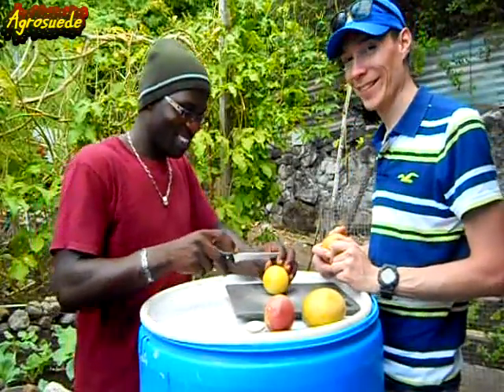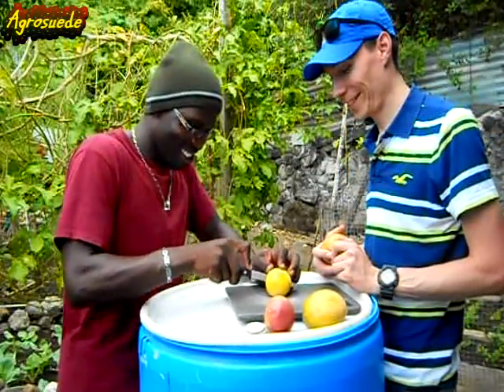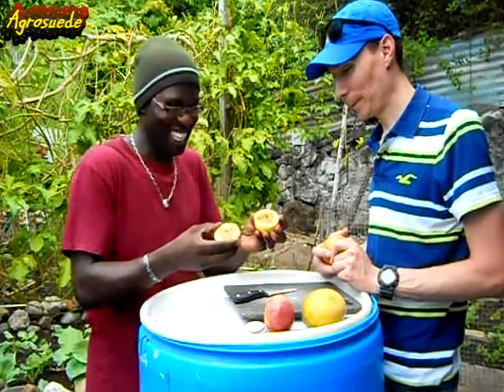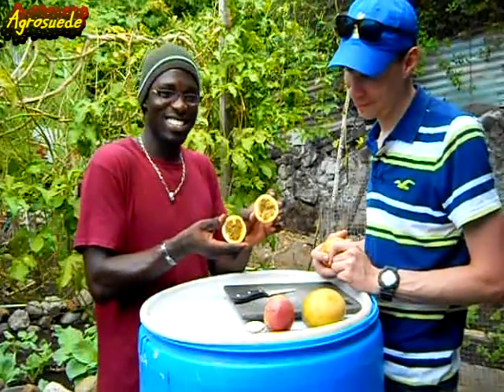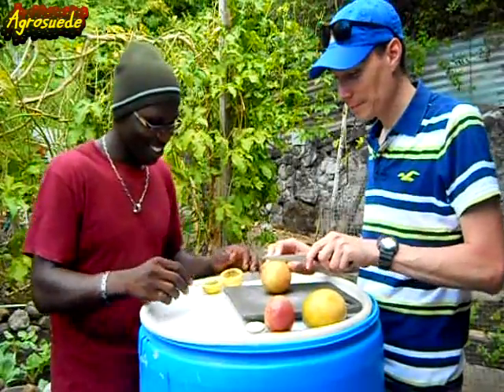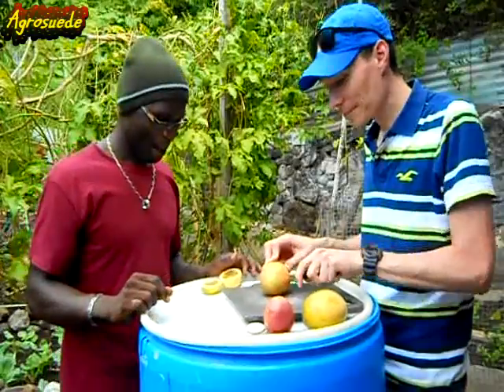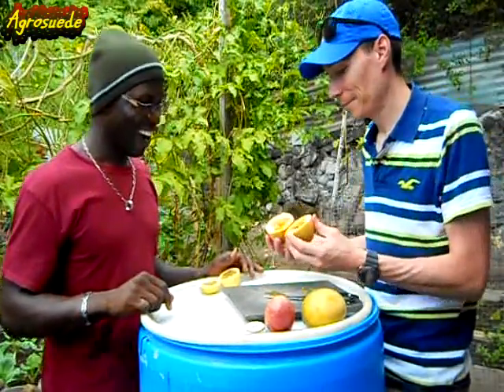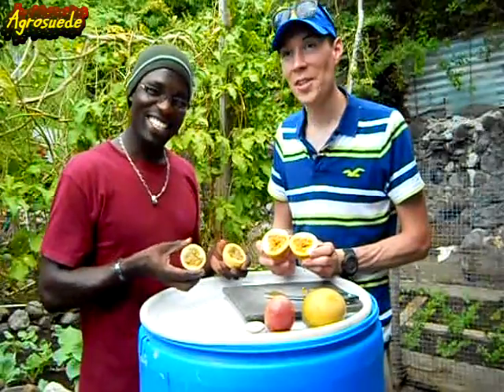The local yellow passion fruit. So this is my choice. It's a little thicker.